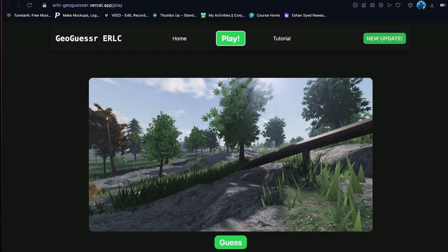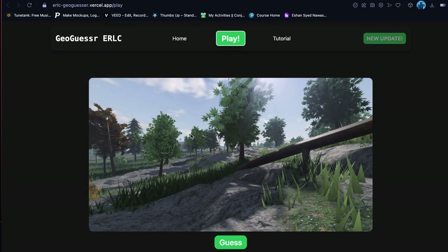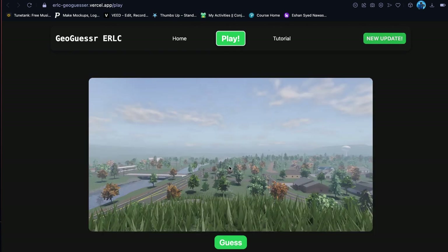So this is ERLC GeoGuessr — basically GeoGuessr inside of ERLC, and this is actually very very cool. Huge shout out to this person for the video idea. I'll put all links and credits in the description below. If you don't know what GeoGuessr is, you will be shown an image and you have to guess where it is on a map.